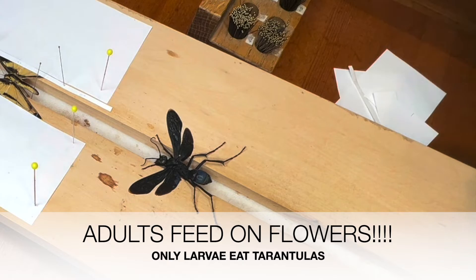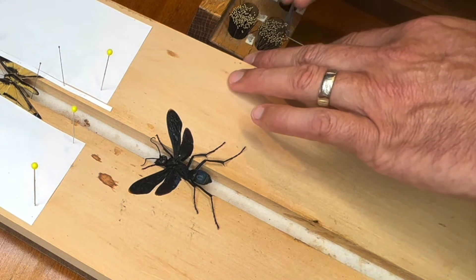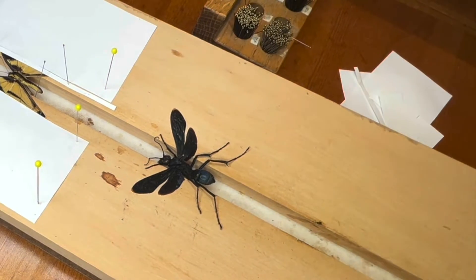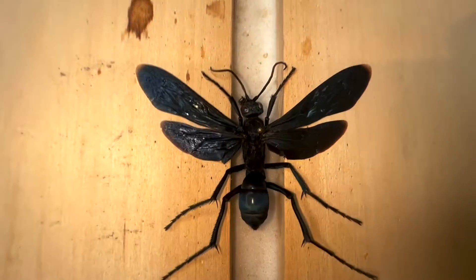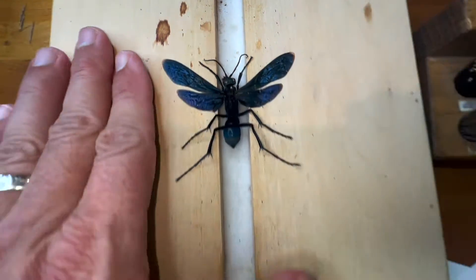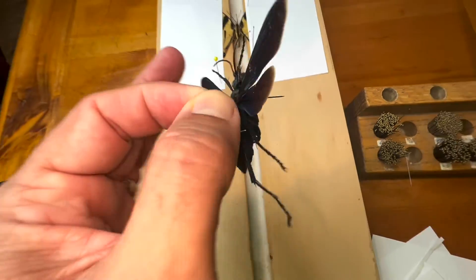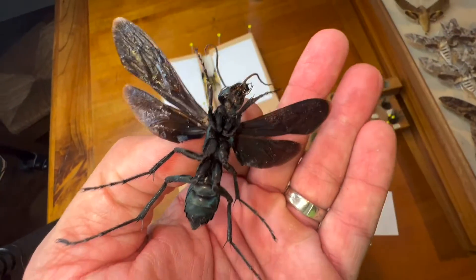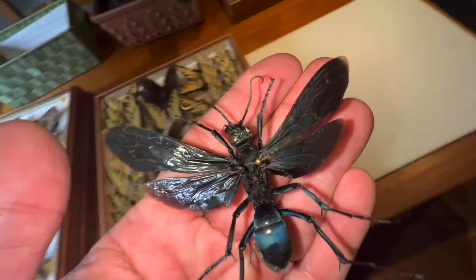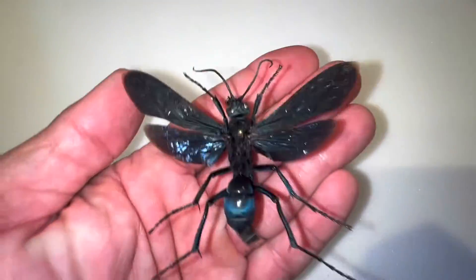Bingo! Look at that. There it is, boys and girls — the Tarantula Hawk. Imagine getting stung by this sucker. Look at that bad boy. Let's see, I could get a cool thumbnail like that.